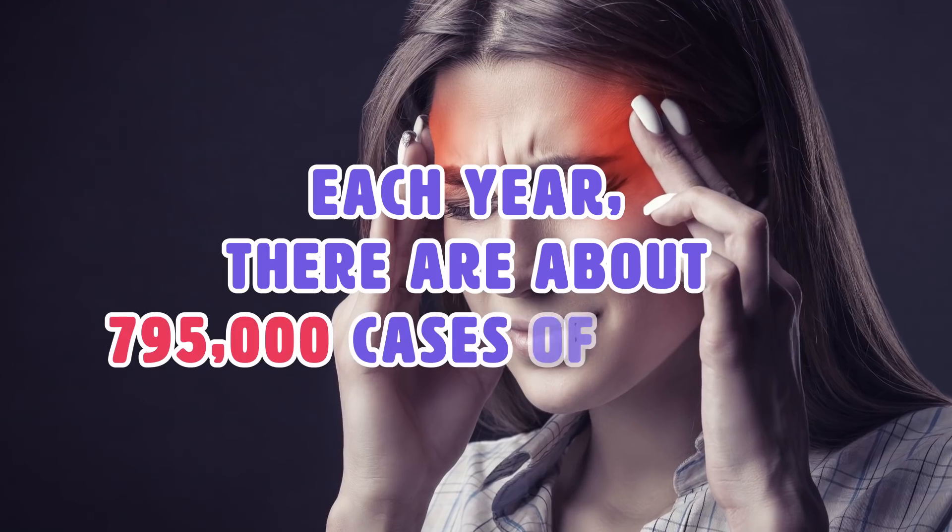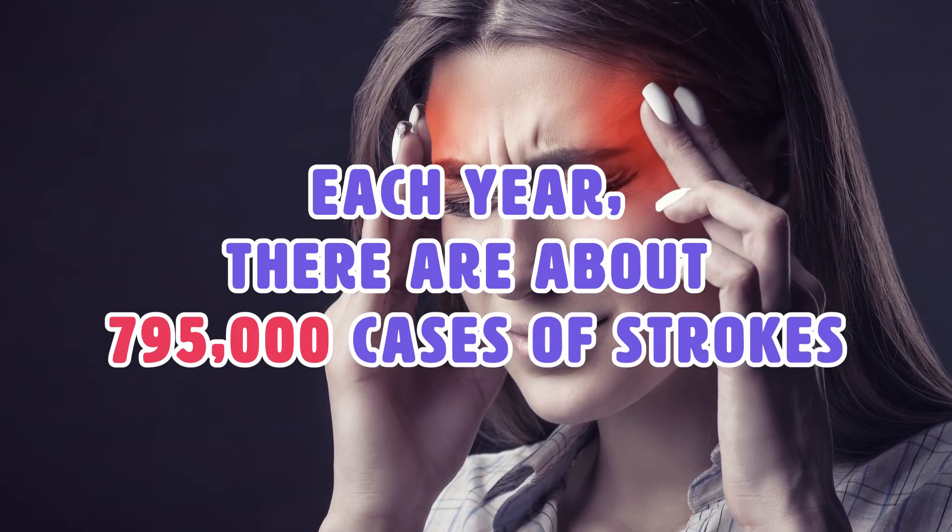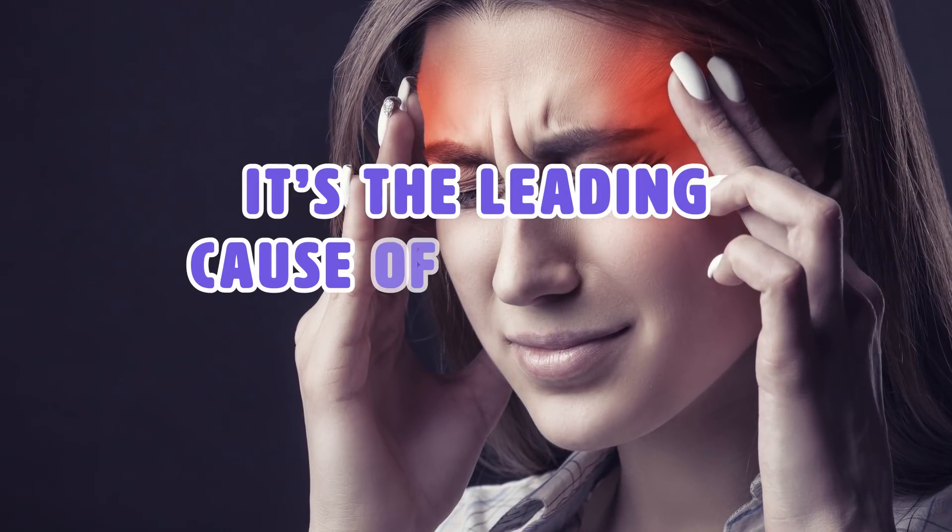Each year there are about 795,000 cases of strokes, and to make matters worse, it is the leading cause of long-term disability.